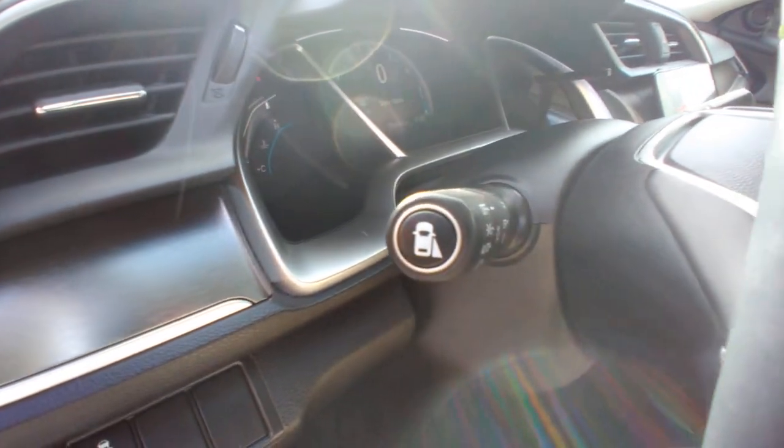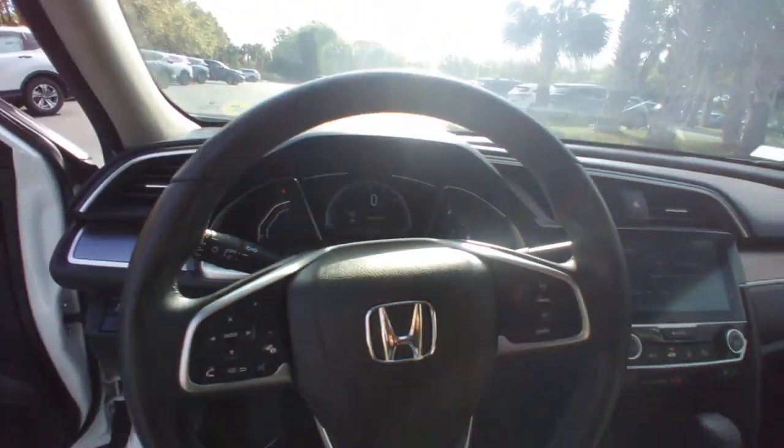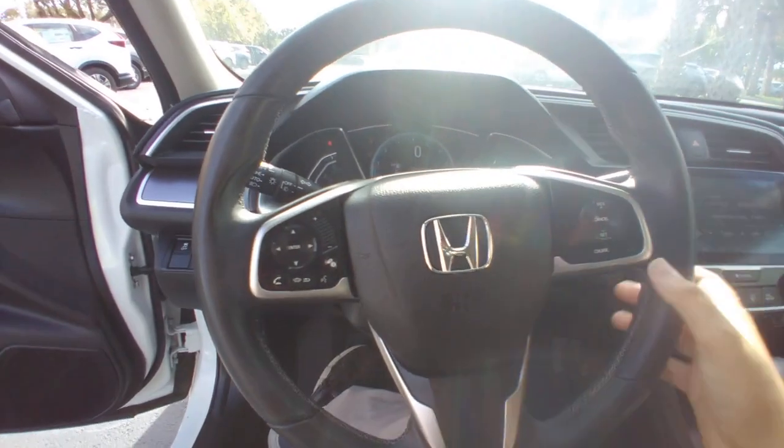Satisfy your craving for driving pleasure without sacrificing safety and efficiency. Get it all in the Honda Civic Sedan.